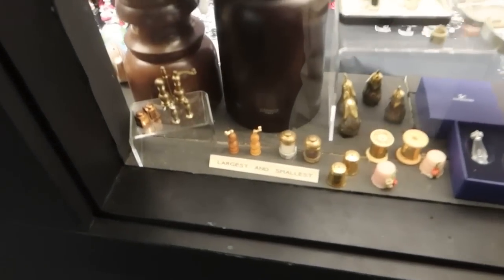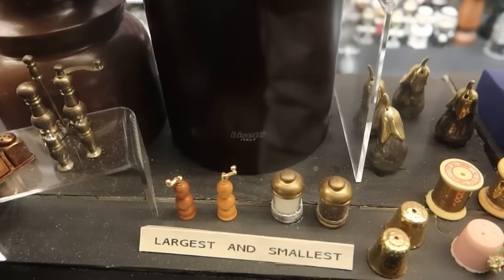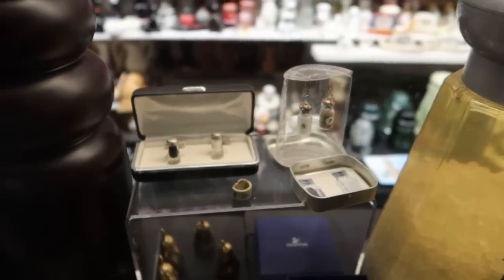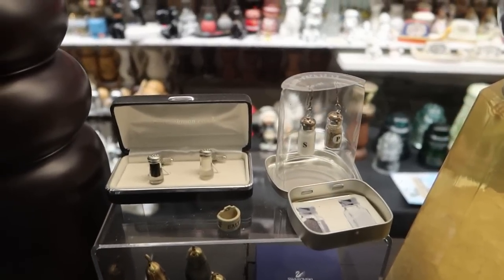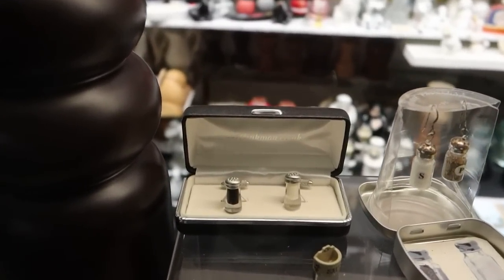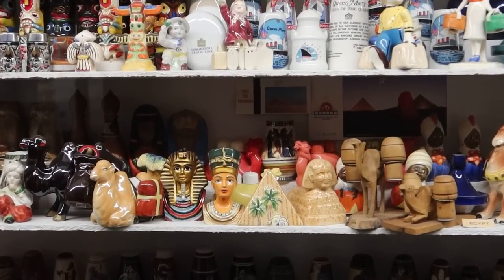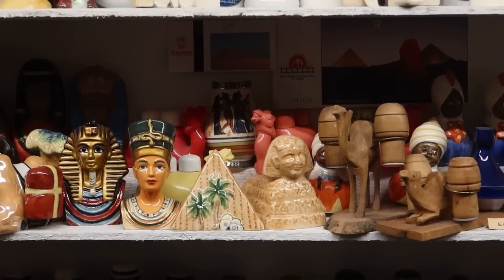And then you can just see the teeny tiny little shaker down there. They even have some that are small enough to wear on your ears as earrings — super convenient so you can carry them around wherever you need. These are actually cufflinks that are functioning salt and pepper shakers, so convenient. We have some Egyptian-themed shakers: some pharaohs, some sphinx, some camels.